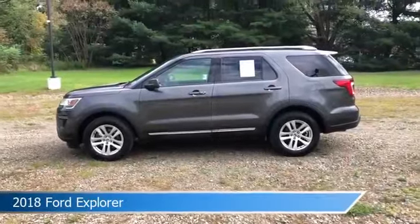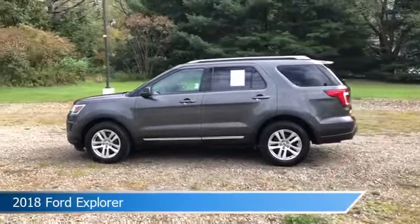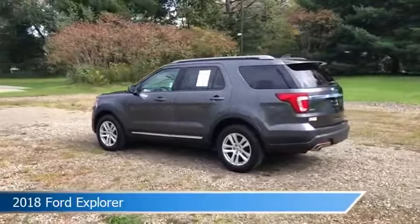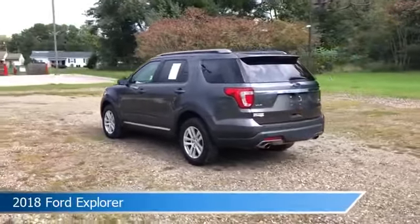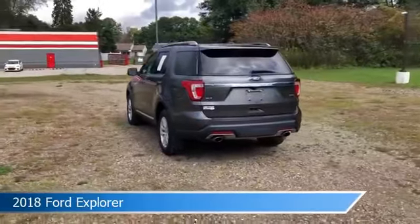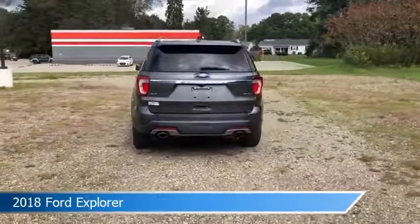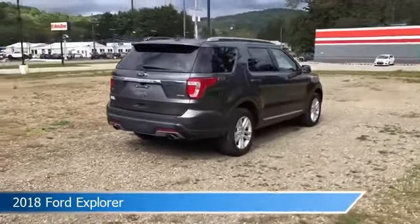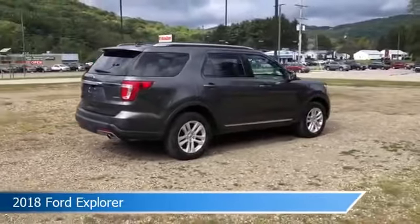Take a look at this 2018 Ford Explorer equipped with a six-speed automatic with select shift transmission in magnetic metallic. This car comes with some great features including anti-lock brakes, keyless start, audio controls on the steering wheel, auxiliary input, and more. Come in and check it out today.